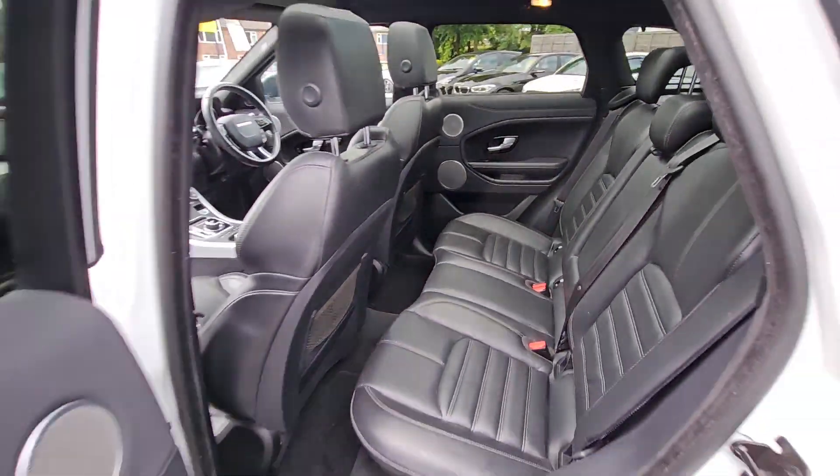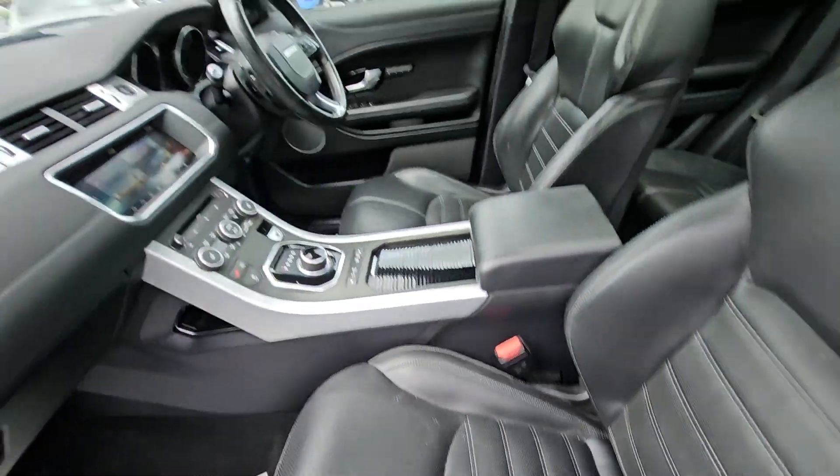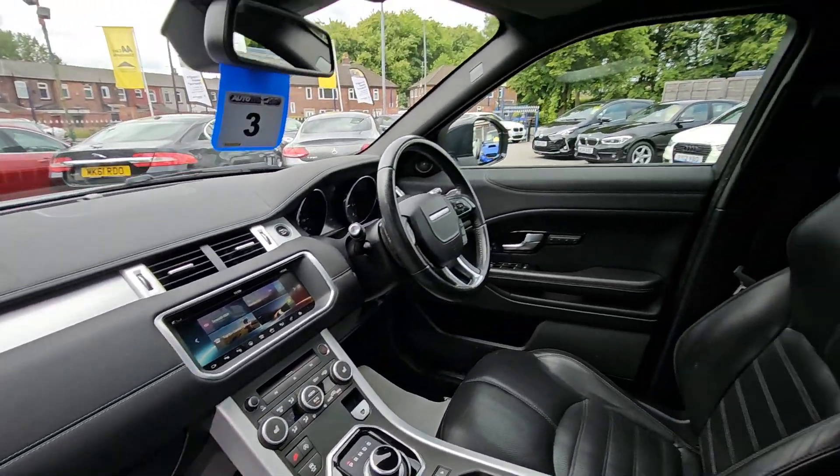It comes with features such as full black leather interior with heated front seats, satellite navigation system, reversing camera, Bluetooth phone prep, glass panoramic sunroof and much more.